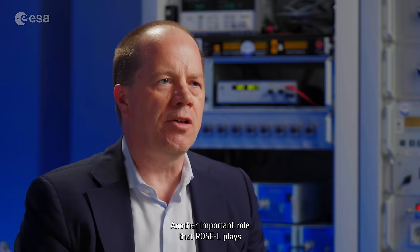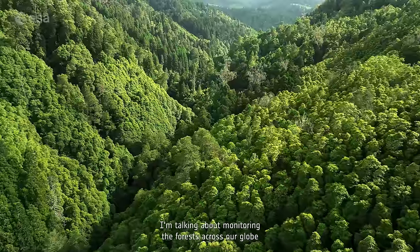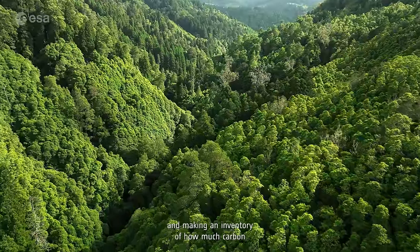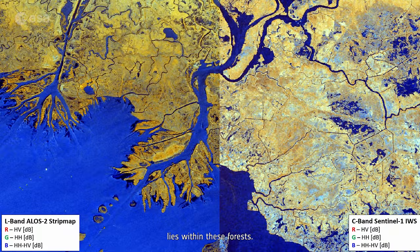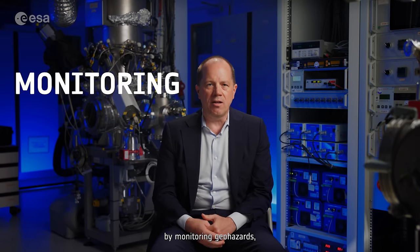Another important role that ROSEL plays is in terms of forest carbon stocks. When I say forest carbon stocks, I'm talking about monitoring forests across our globe and making an inventory of how much carbon lies within these forests.